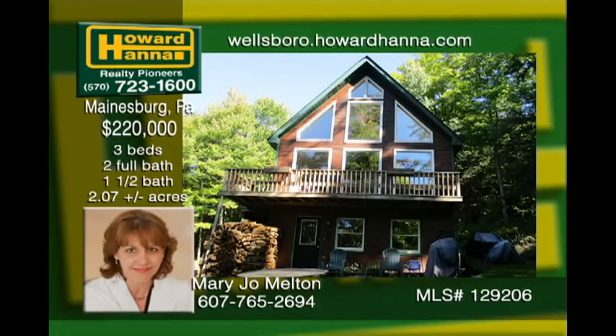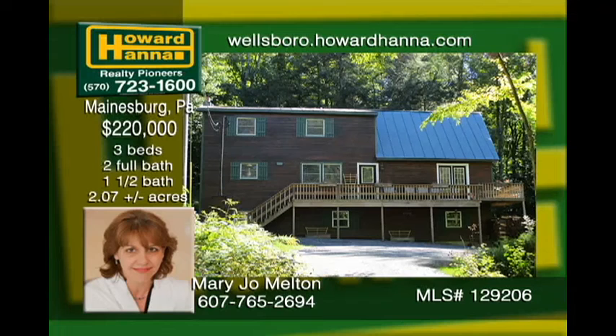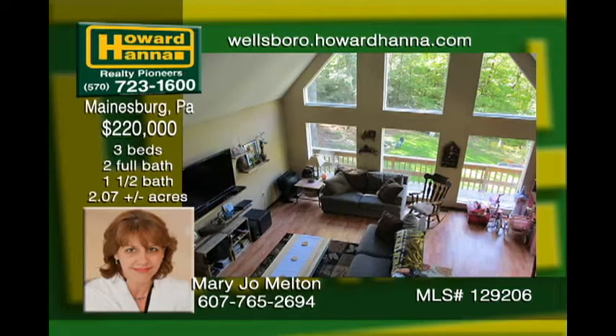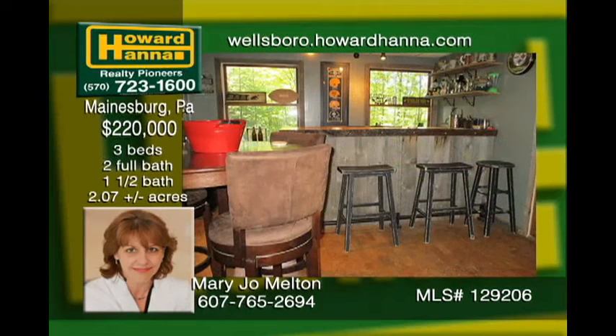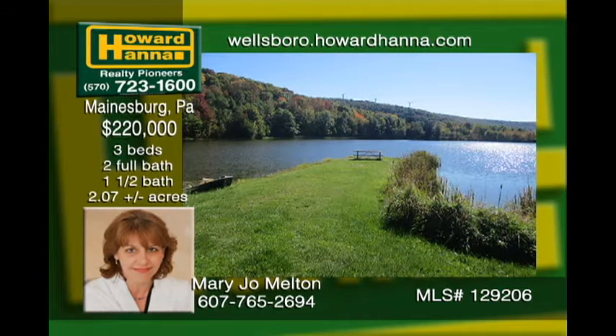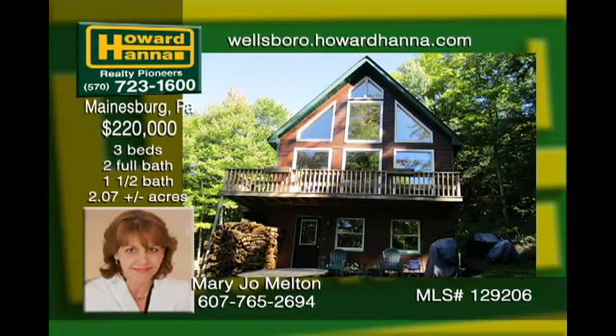Whether you're looking for a permanent residence or secluded getaway, this picture-perfect home is the one for you. Nestled in a wooded lot on a private lake, enjoy the view from your floor-to-ceiling A-frame windows, and enjoy entertaining in your fully finished family and game rooms. Ownership includes access to scenic Lake Gem and hassle-free winter maintenance on community roads. Country living at its best with only 15 minutes to Mansfield or Troy.